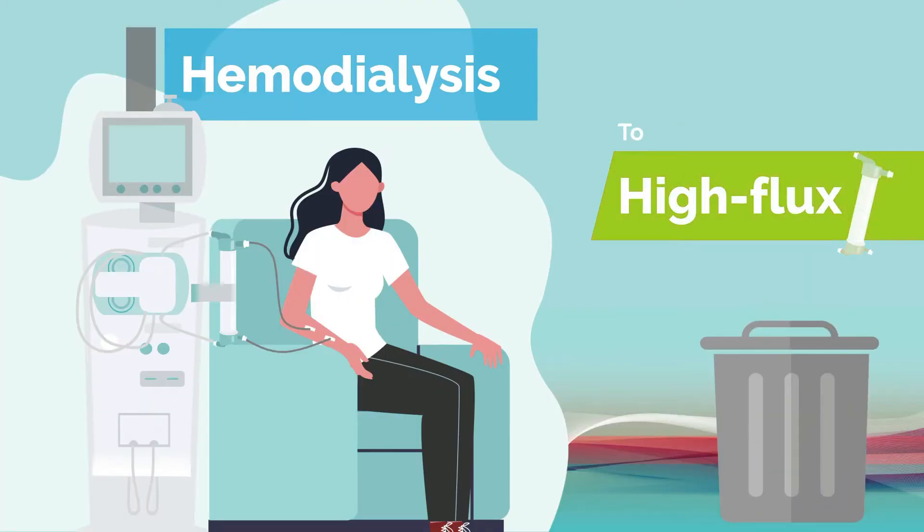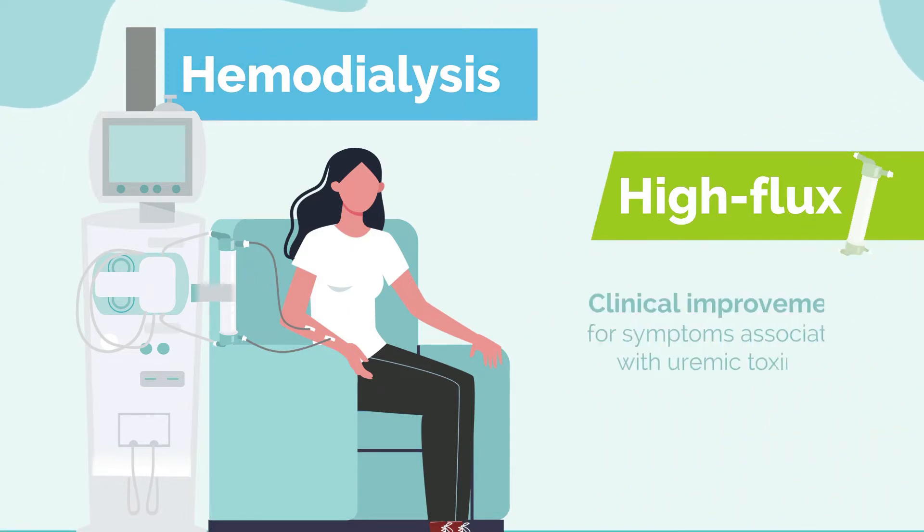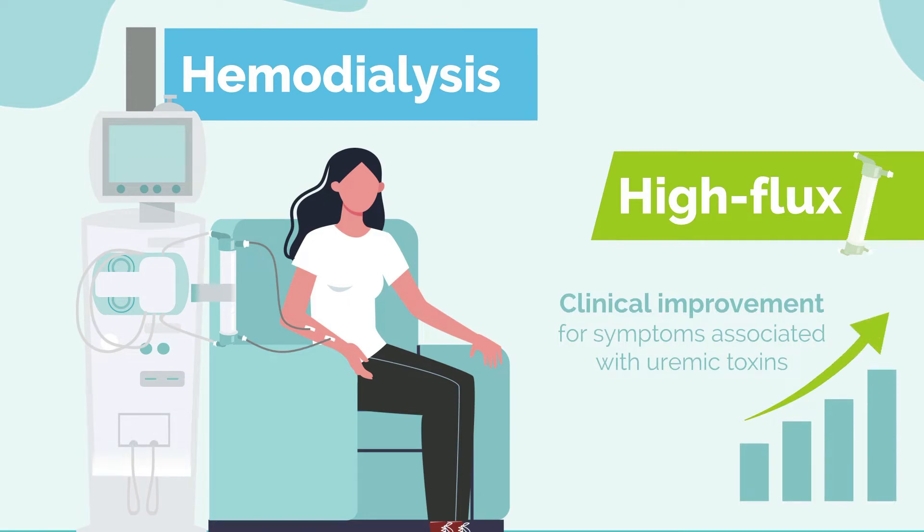Switching from low-flux to high-flux dialysis allows the removal of waste products of middle-sized molecules, resulting in the clinical improvement of symptoms that are associated with such uremic toxins.